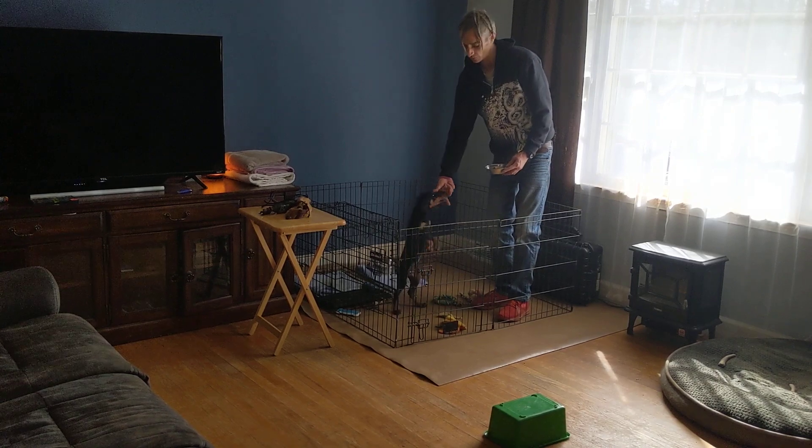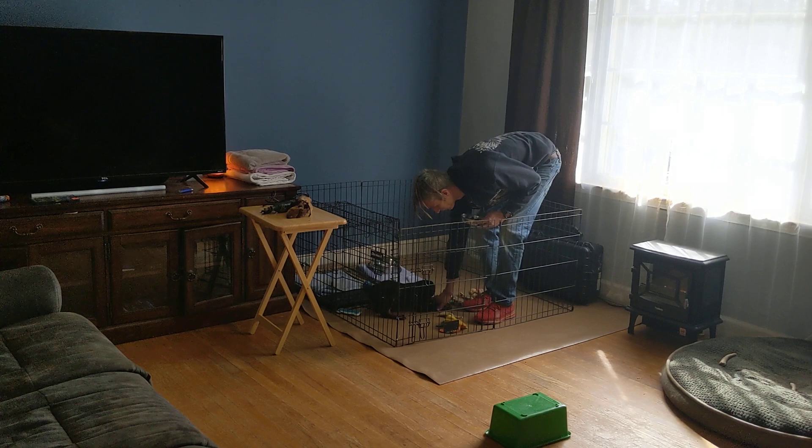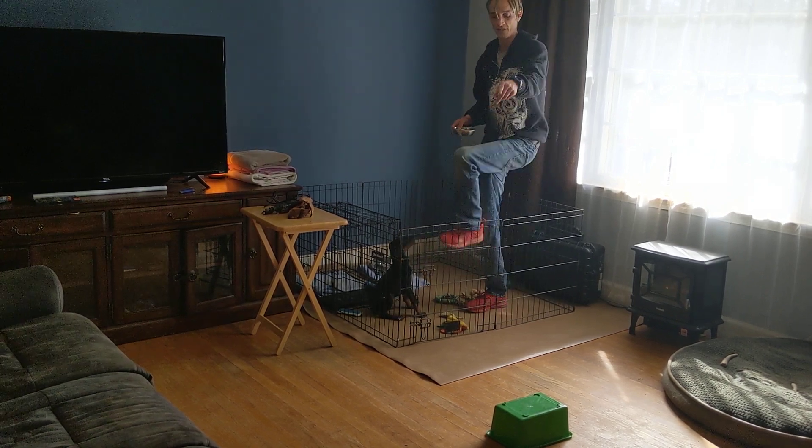I started at eight weeks. This dog will be over a hundred pounds — I don't want to fight with a hundred pound dog. So shape the behaviors you want, then train the dog.